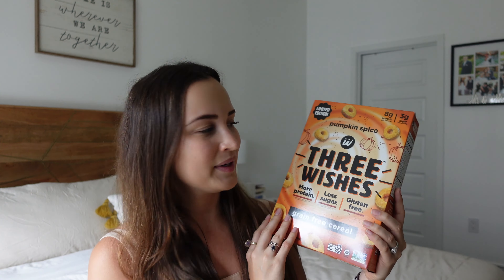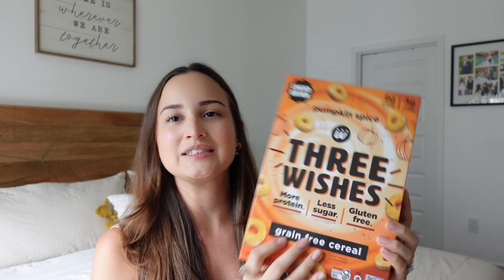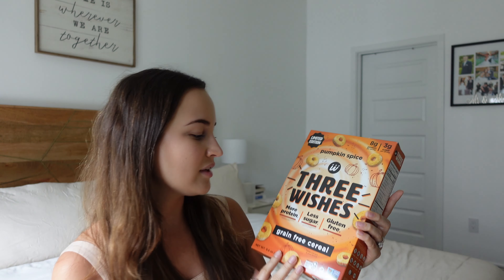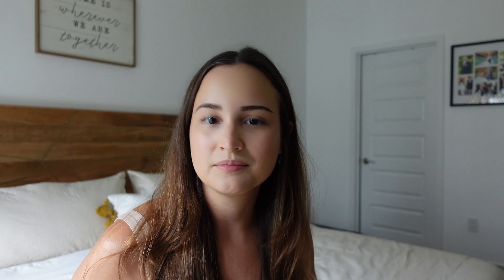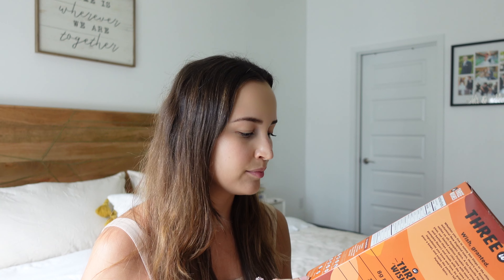Now onto some snacks, because pumpkin is edible and makes for really great snacks. We've got Three Wishes cereal — this is a pumpkin spice limited edition, and I love this one. I tried it for the first time last year and was obsessed. I'm a huge cereal fan. I love Three Wishes because it has 60% less sugar than the leading pumpkin spice cereal and more protein than your average cereal. The ingredients are chickpea, tapioca, pea protein, organic cane sugar, natural flavors, and monk fruit — not too bad compared to regular cereals that have a ton of sugar.